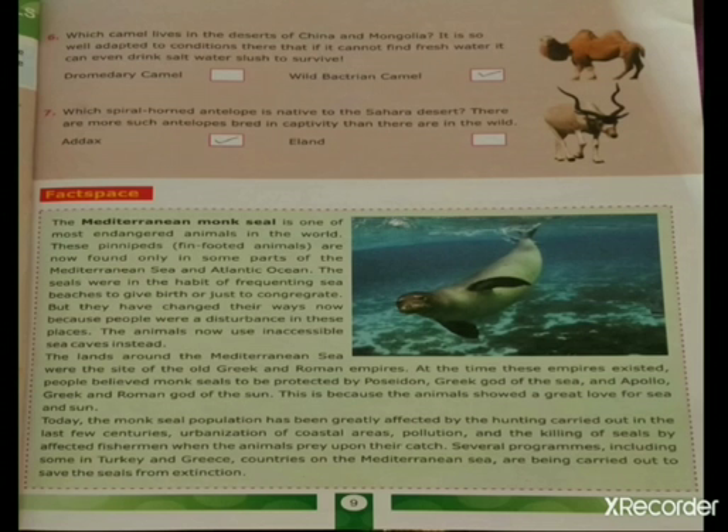The lands around the Mediterranean Sea were the site of the old Greek and Roman empires. At the time these empires existed, people believed monk seals to be protected by Poseidon, the Greek god of the sea, and Apollo, the Greek and Roman god of the sun. This is because the animals showed a great love for sea and sun.